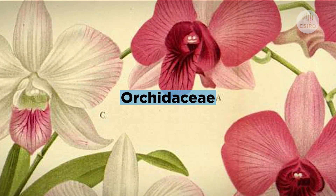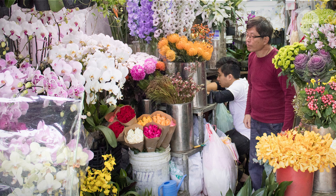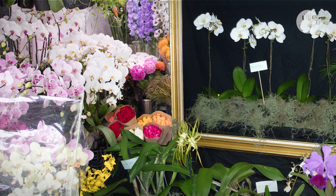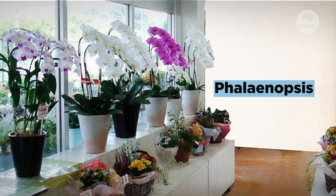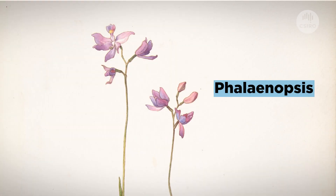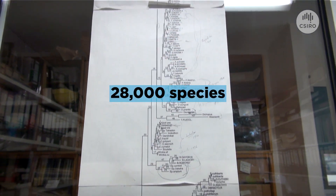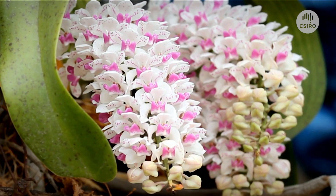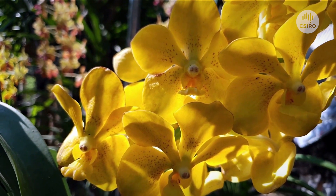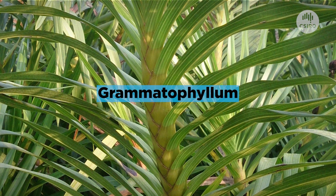The orchid family — what comes to mind for most people when they think about orchids might be those orchids that you can buy in the supermarket, usually in pink or white. Well, those are just one species of orchid. They're probably a Phalaenopsis species, and those species are native to Asia. But orchids are so much more than that. There are about 28,000 species. They range from things with tiny flowers that are only a couple of millimetres wide, up to things which are a couple of tonnes, like the Grammatophyllum, which are found in Papua New Guinea.